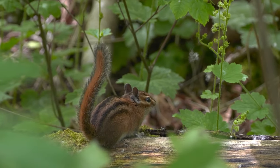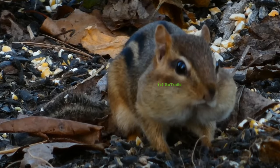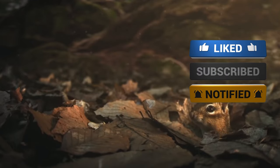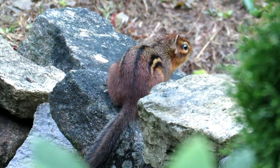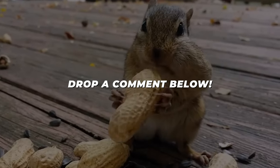What a journey through the world of chipmunks! I hope you found it as fascinating as I did. If you liked this little adventure, hit that like button and subscribe for more cool animal insights. And sharing is caring — let your friends in on the chipmunk fun too. Have you ever had a chipmunk encounter, maybe in your backyard or a local park? I'd love to hear about it. Drop a comment below and share your story.